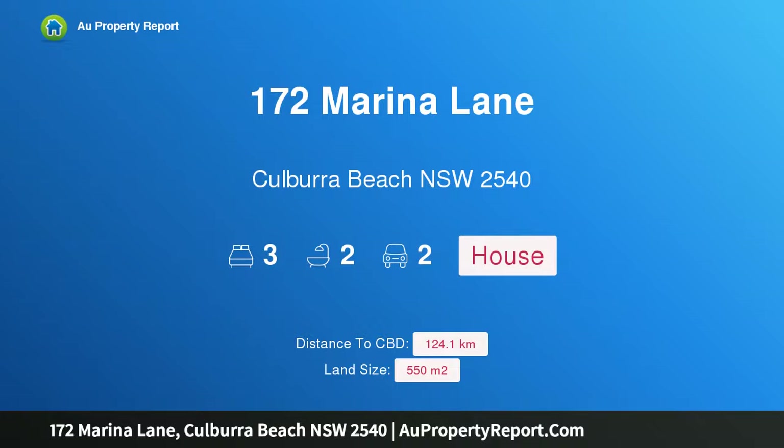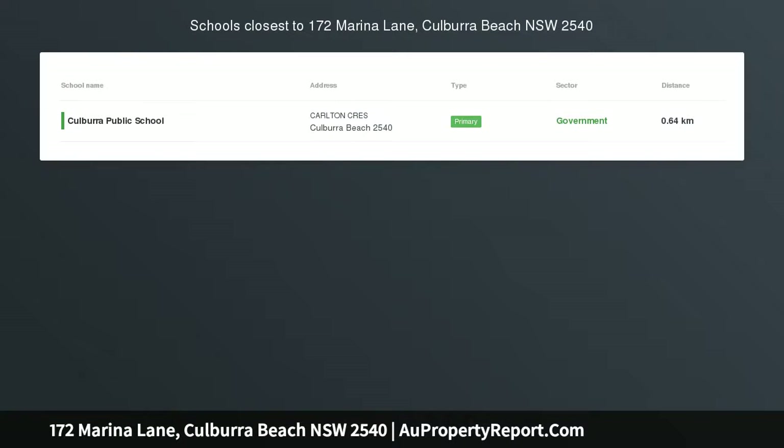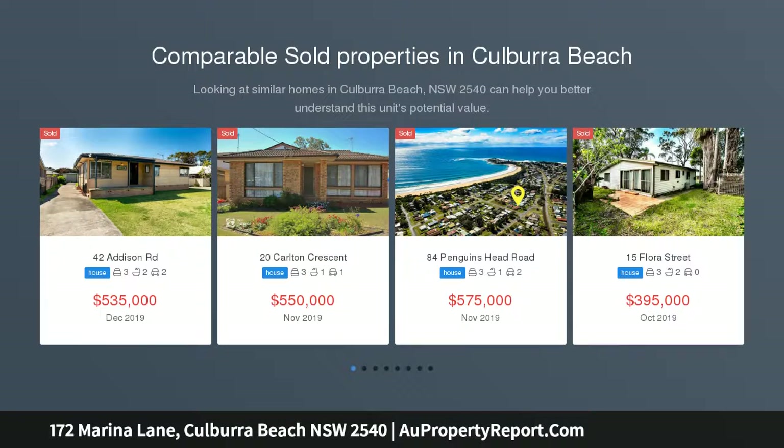Hi, I am glad to introduce property 172 Marina Lane, Colborough Beach, New South Wales, 2540 — the ultimate beach house. Here is your chance to secure an outstanding home just meters to one of the most picturesque beaches in Australia.